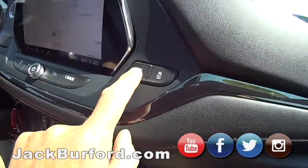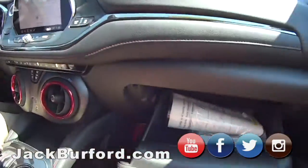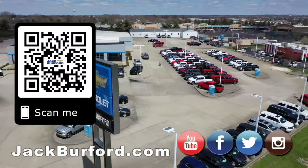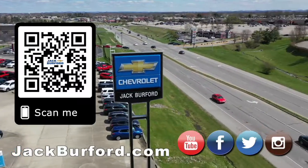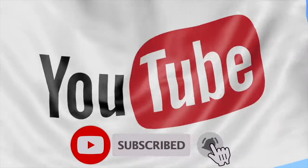One more time, watch this — little box. Wow, love that feature. That should be in every Chevrolet vehicle. Why would you buy a vehicle anywhere else? Make sure to visit us at jackburford.com and subscribe to our YouTube channel. See you next time, bye!